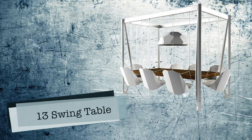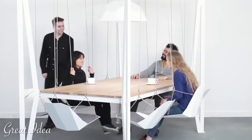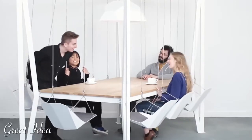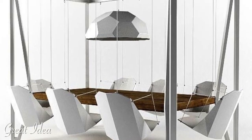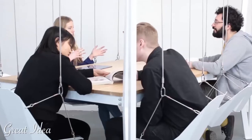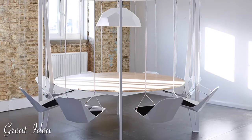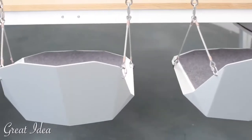Number 13: Swing Table by Duffy London. When elegant aesthetics meet playful and innovative design, everything is possible — even dining or holding board meetings while swinging. This is more than absolutely brilliant. While rocking chairs have long been part of our lives, as much as swinging chairs in the form of hammocks or floating couches for siesta summer times or long talks at the veranda, this takes it to the dining table.